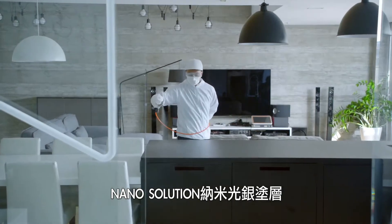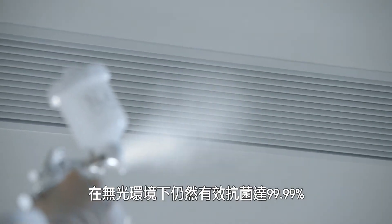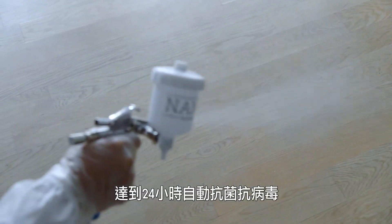Even in the total absence of sunlight, the nano-silver ray coating will still eliminate 99.9% of germs in 24 hours or less.